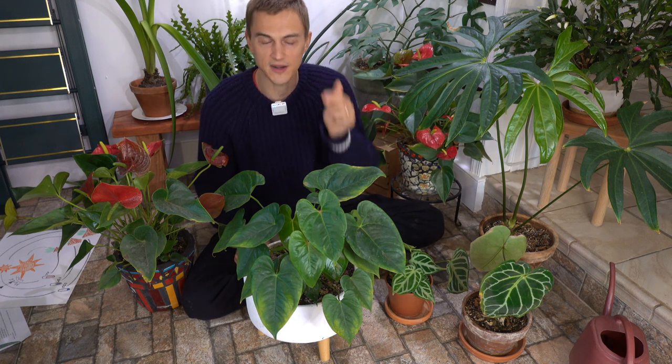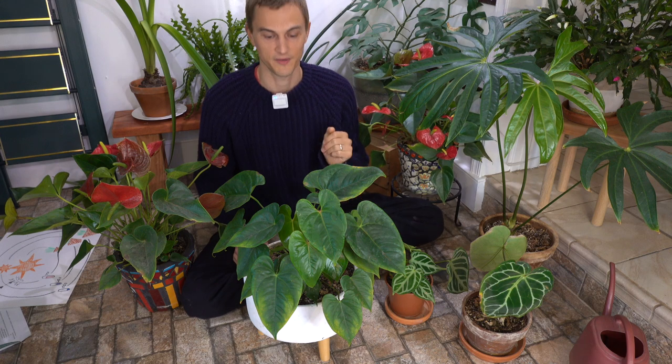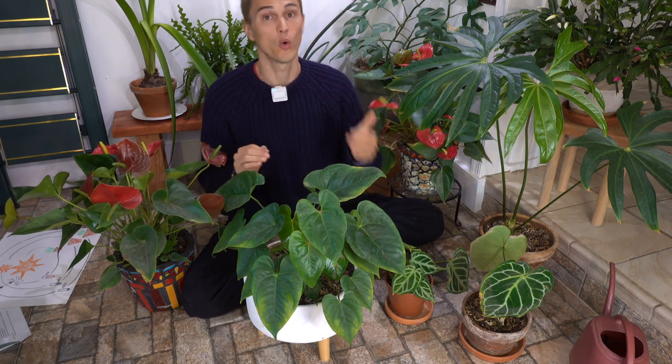Once you have a good understanding and visualization of where your plant comes from, you can start to recreate those environments inside your home. First, anthuriums are an understory plant — that means they don't need to be growing in a bright southern-exposed window. Save that precious real estate for your succulents or other sun-loving plants. Anthuriums can really do well with indirect sunlight or simply a very bright location, though no more than about eight feet away from a window or grow light.